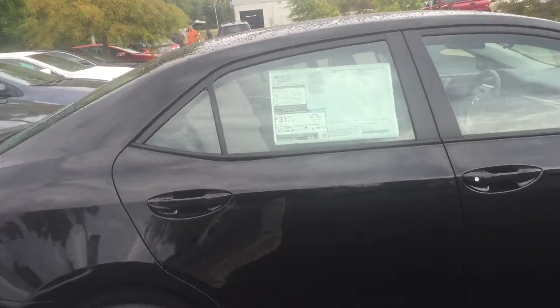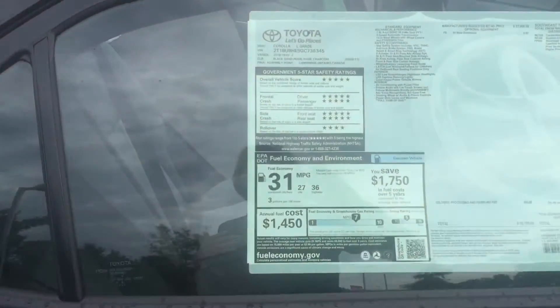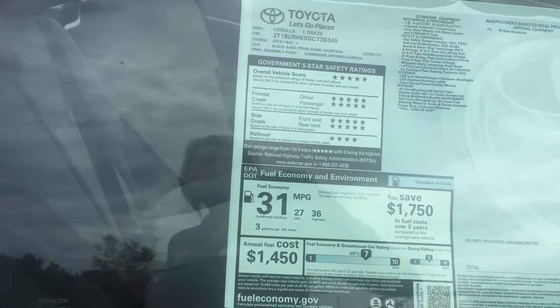The vehicle is excellent on gas mileage. You have 36 highway or 27 city for an average of 31.